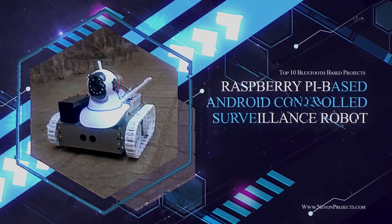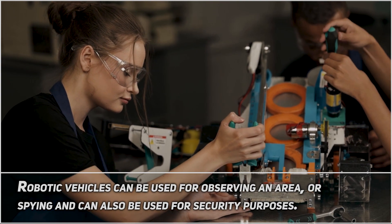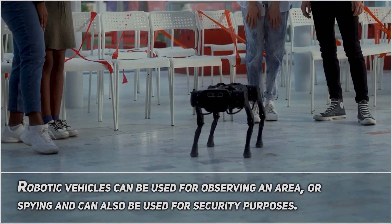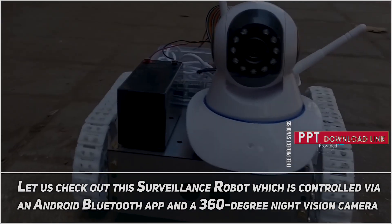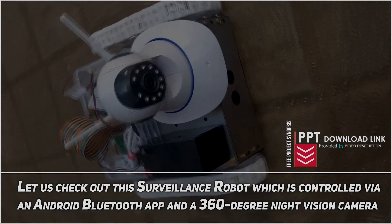Raspberry Pi based Android controlled surveillance robot. Robotic vehicles can be used for observing an area or spying, and can also be used for security purposes. Let us check out this surveillance robot, which is controlled via an Android Bluetooth app and a 360-degree night vision camera.